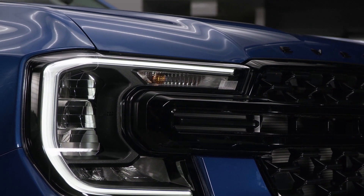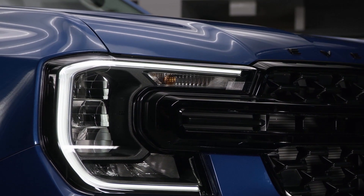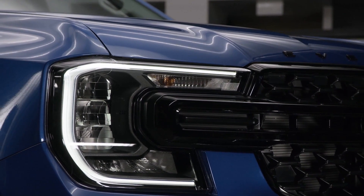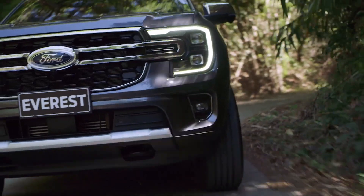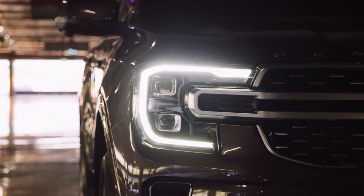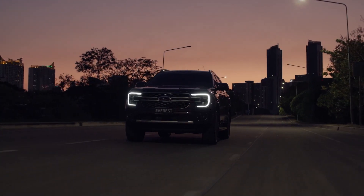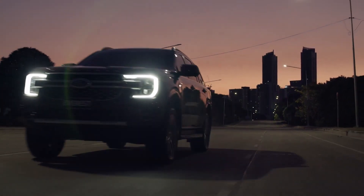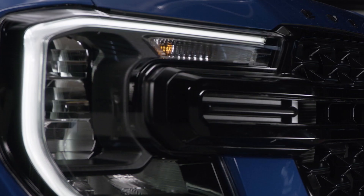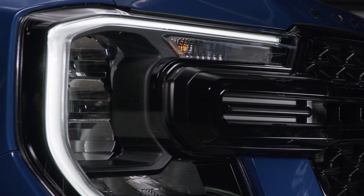The lamps give better visibility, better control, and also give people better confidence at night. The Matrix LED headlamps available on the Titanium and Platinum models really highlight the advances in lighting technology. With dynamic bending light, glare-free high beams, and speed-dependent lighting, they adjust as you drive to maximise your visibility on the road, and that gives you greater confidence when driving at night.